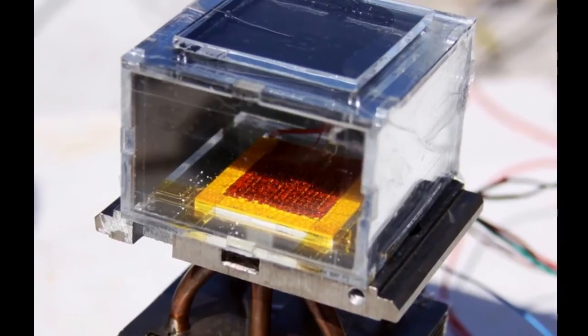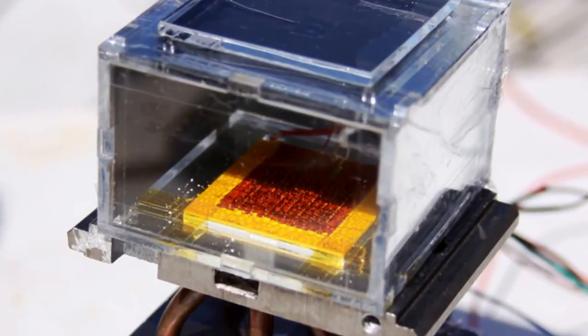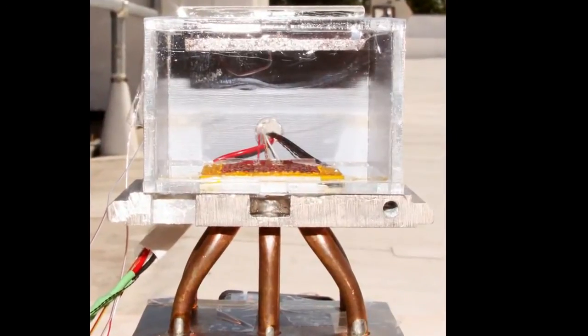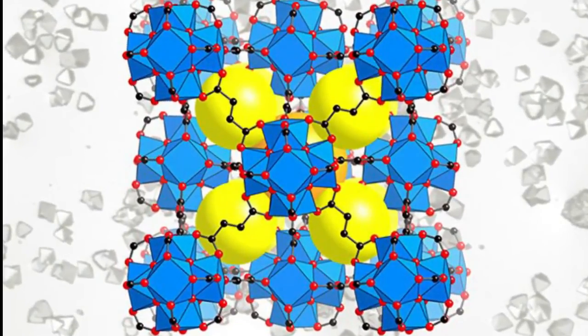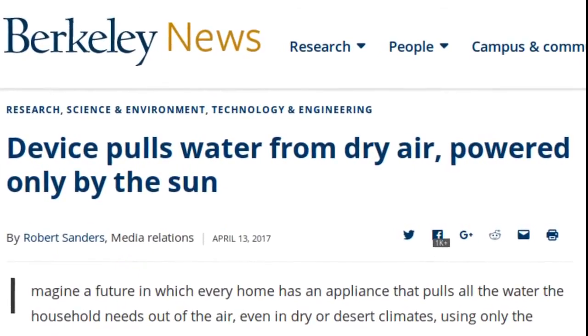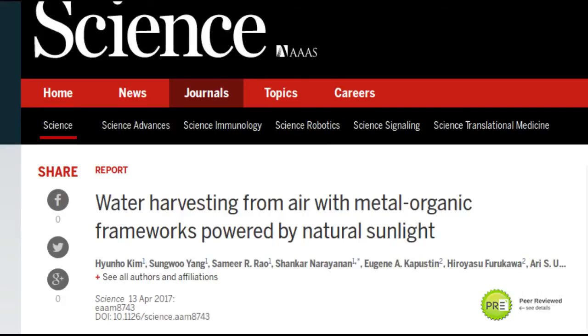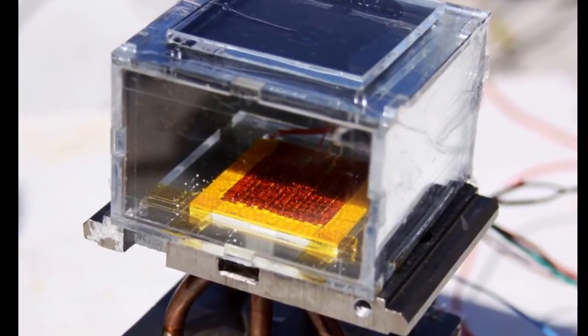A solar-powered water harvester was constructed at MIT using a special material — a metal-organic framework, or MOF — produced at the University of California, Berkeley. This water harvester uses only ambient sunlight to pull liters of water out of the air each day, in conditions as low as 20% humidity, common in arid areas. Rooftop tests at MIT confirm that the device works in real-world conditions.